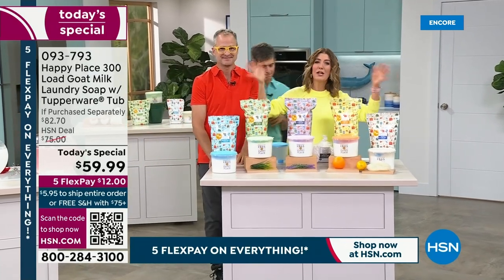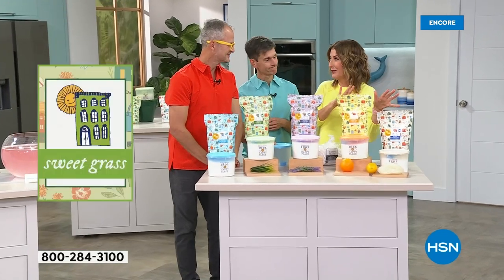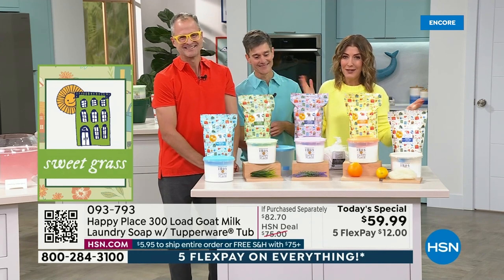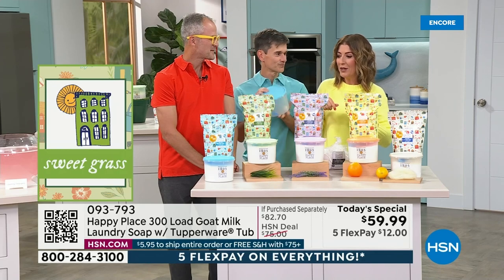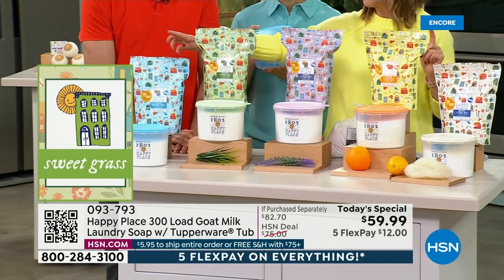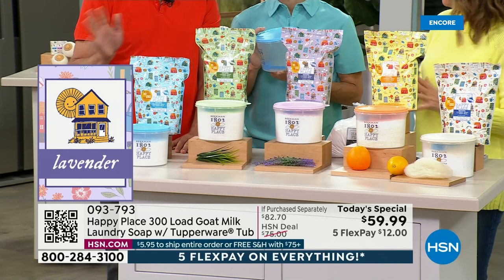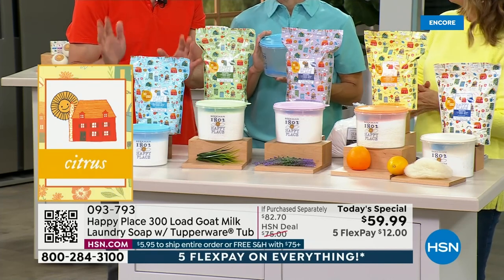Let's go over the fragrances one more time — we're already very busy. Single ship works fine for most people. It's 300 loads of laundry; in my family this would probably take me two years. If you're doing five and a half loads a week it'll last a year. It's also on auto-ship if you want to lock in this great value with all the beautiful fragrances. The pure is unscented — that's for anyone who doesn't want any fragrance, a lot of people are sensitive to fragrance, or they have new babies in the house.